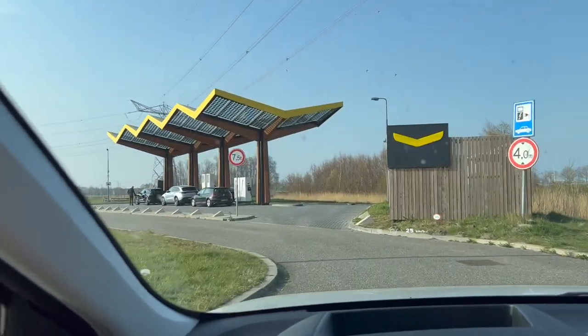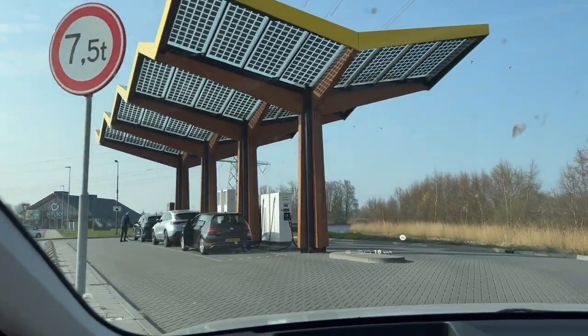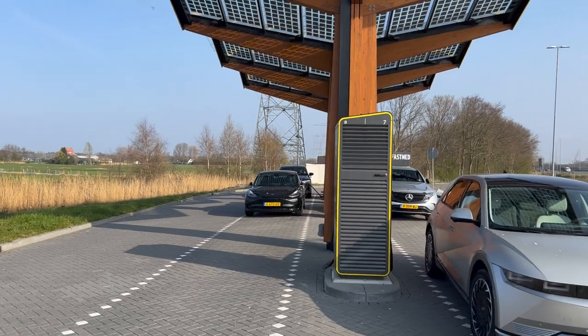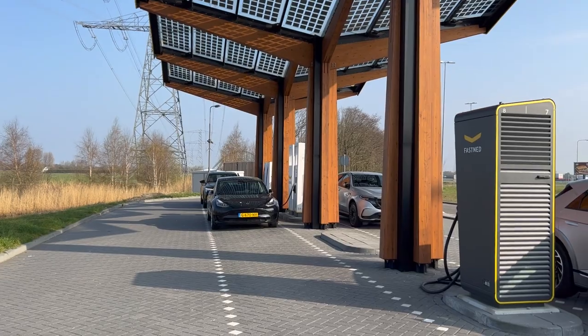Arriving at a Fastnet station in 2022. The Mustang is leaving. That Audi doesn't need a fast charge because it's going to connect to the 50kW.